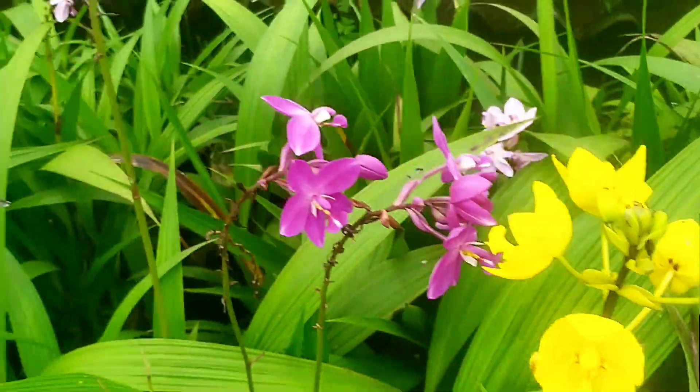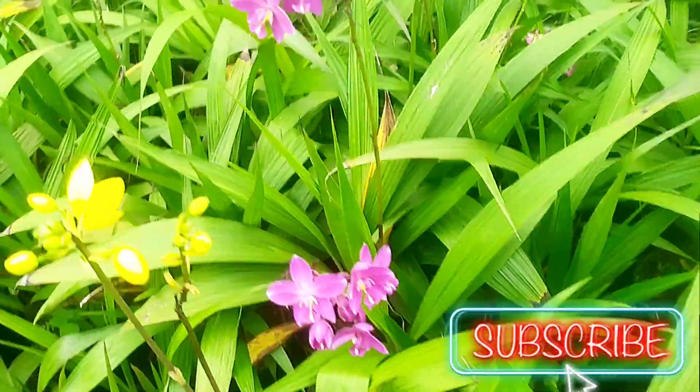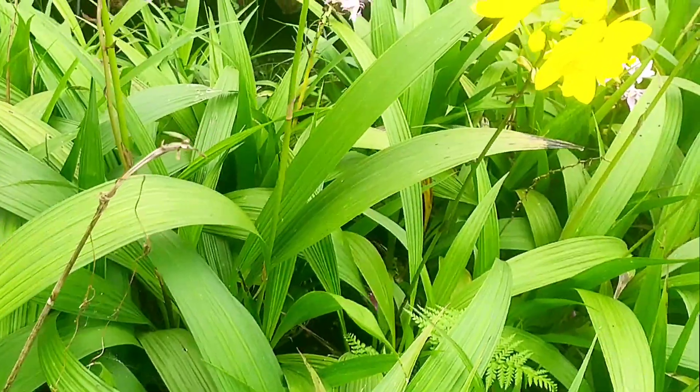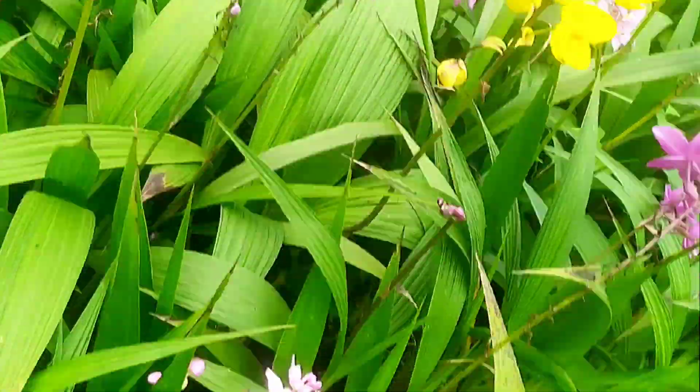If you are looking for a good starter outdoor orchid, look no further than Spathoglottis orchids. These orchids are easy to care for and great for beginners. Spathoglottis orchids are popular garden orchids.